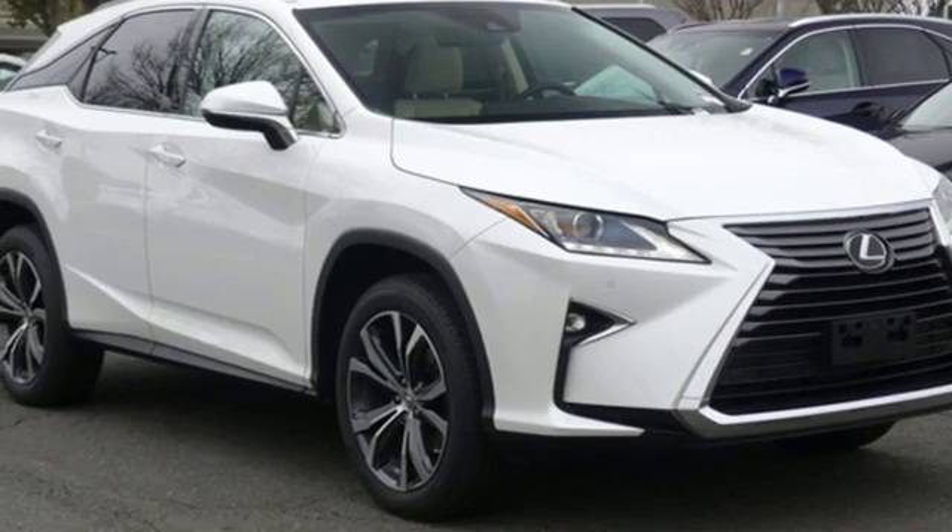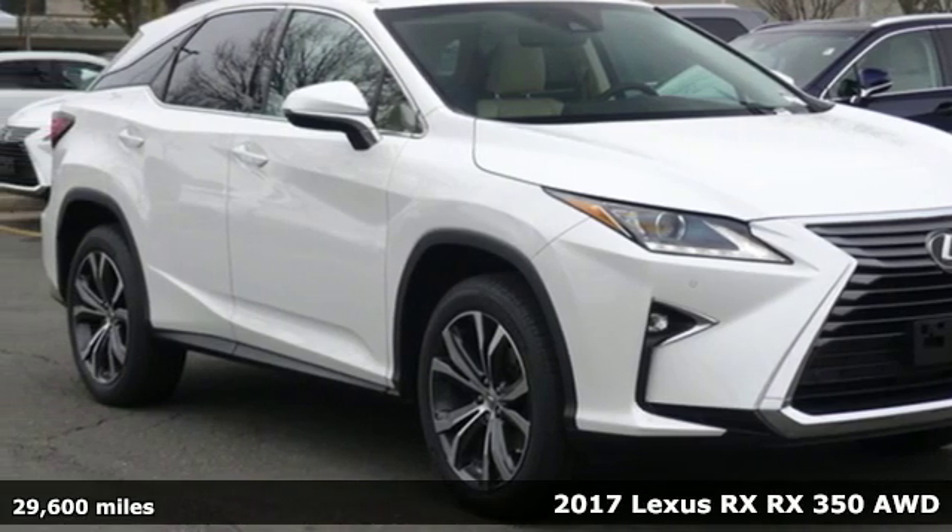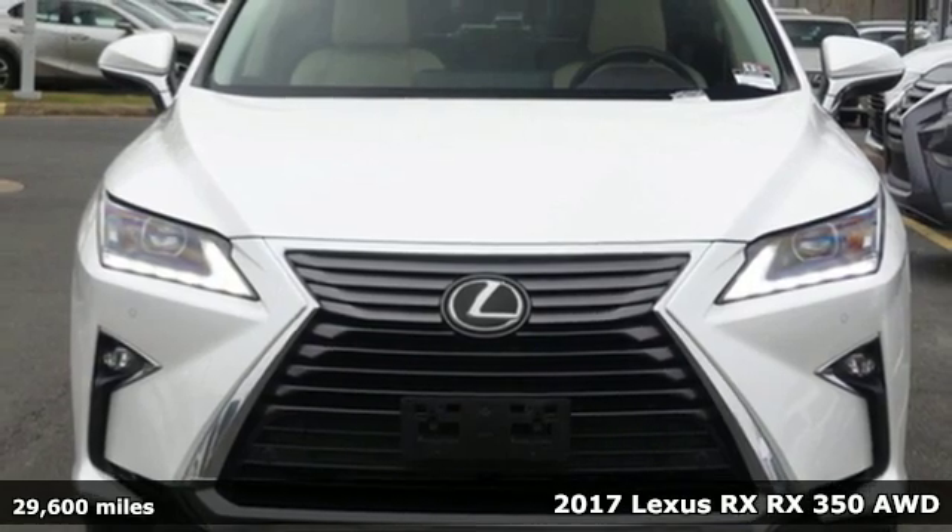It's a 2017 Lexus RX. Luxury awaits in every Lexus.